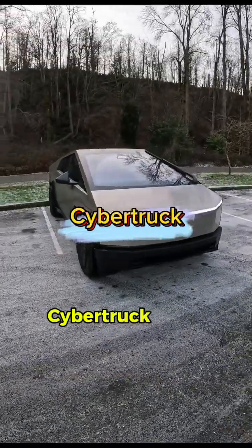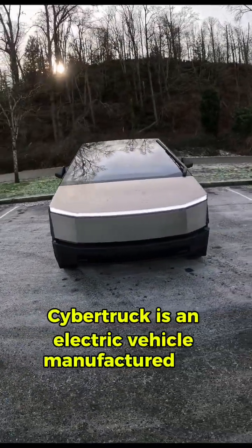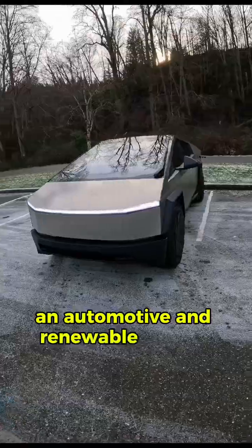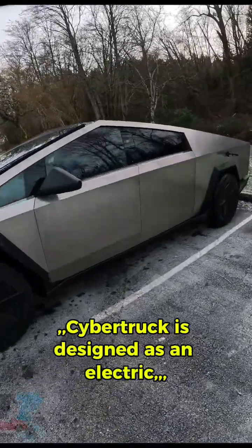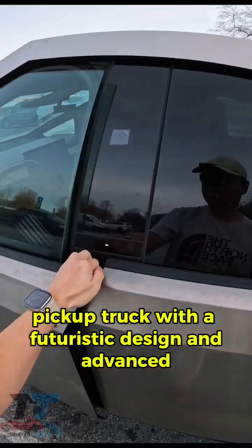Test Driving Cybertruck. Cybertruck is an electric vehicle manufactured by Tesla Inc., an automotive and renewable energy company based in the United States. It is designed as an electric pickup truck with a futuristic design and advanced technology.